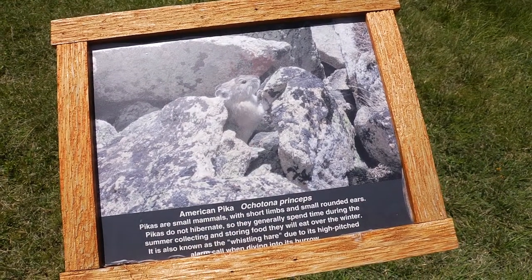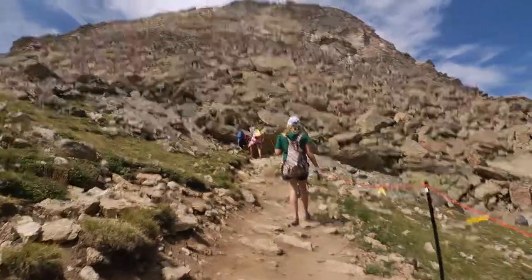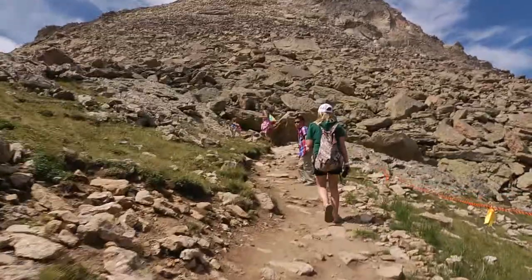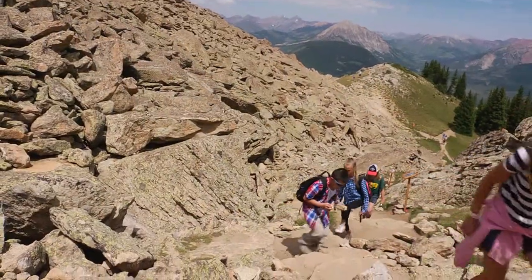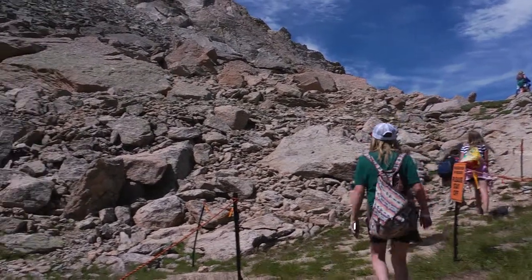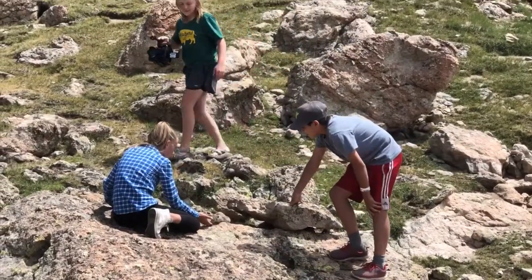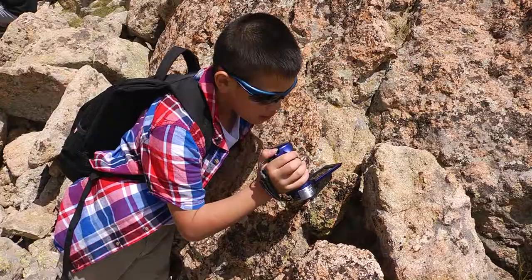Pikas are small mammals with short limbs and rounded ears. They do not hibernate, so they generally spend time during the summer collecting and storing food they will eat over the winter. The pika is also known as a whistling hare due to its high-pitched alarm call when diving into its burrow.